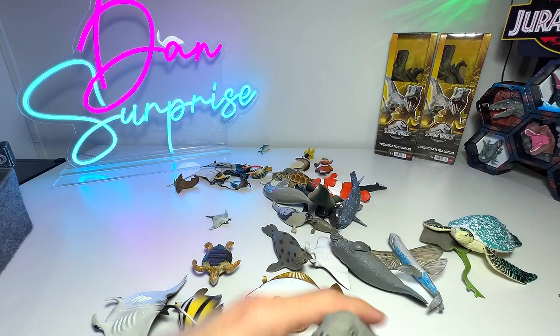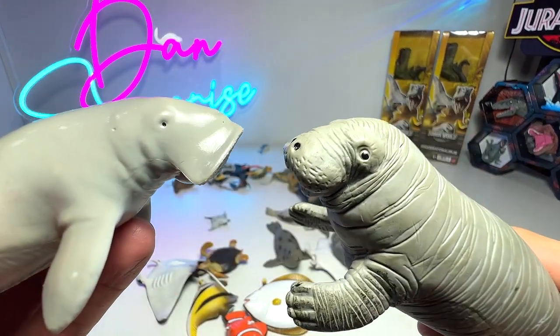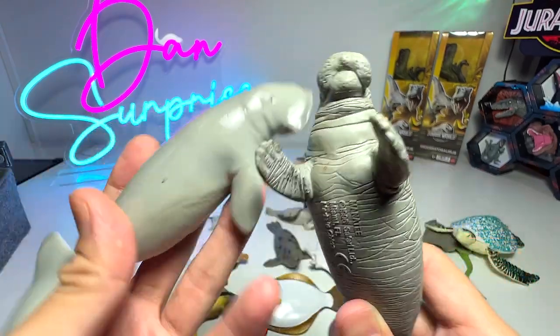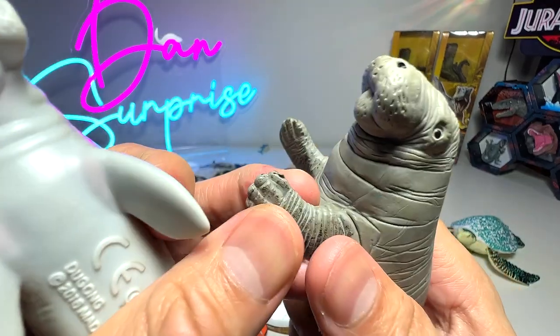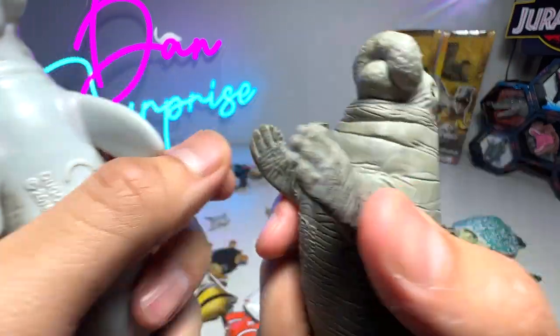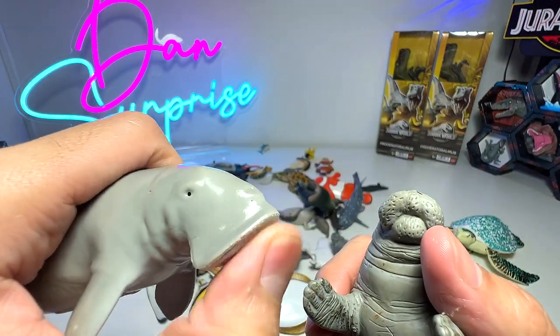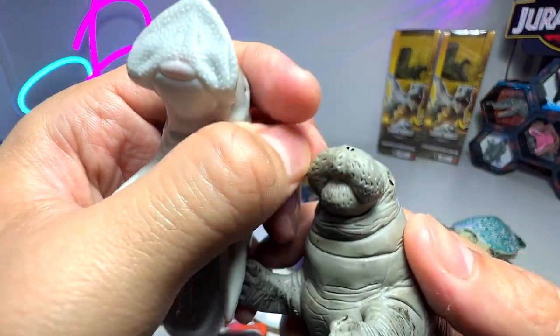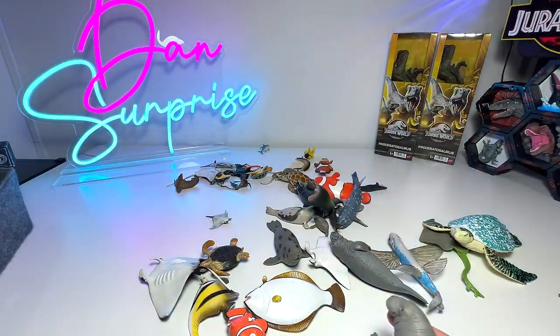A manatee — do not be confused with a dugong. They do have similarities, but they actually look quite different. If you take a look at their flippers, the manatee seems to have finger-like structures. When it comes to the mouth, the manatee has a very flat snout, and the dugong's is more roundish and circular. Definitely very different, but I think they are closely related as well.